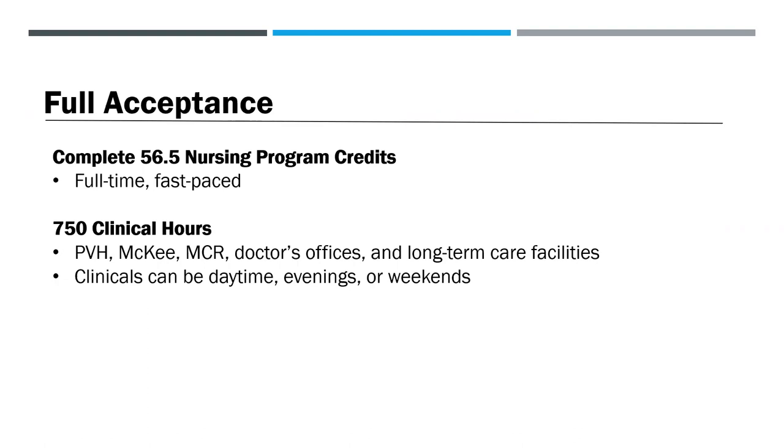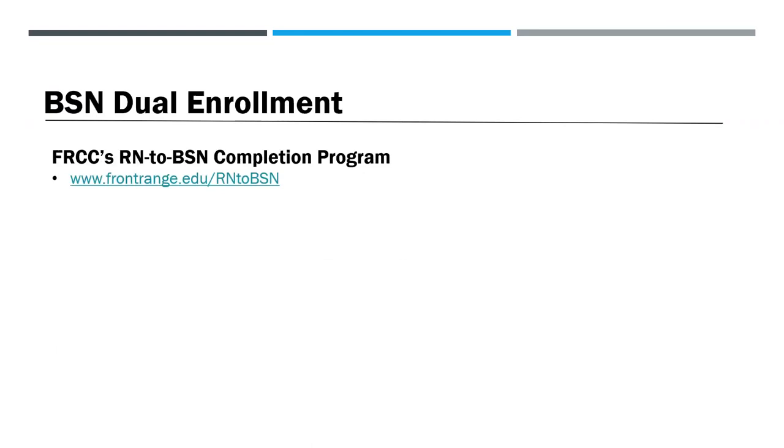Once you're fully admitted into the program, you'll complete 56.5 nursing program credits in order to complete your associate's degree. These courses must be completed within a four-semester time frame with summers off — no part-time options are available. You will also be required to complete 750 clinical hours at clinical sites like PVH, McKee, MCR, doctor's offices, and long-term care facilities. Clinicals can be daytime, evenings, or weekends. Students are encouraged to work toward a Bachelor of Science in Nursing (BSN) degree during the time they are enrolled in Front Range's RN program. Students may choose Front Range's RN to BSN completion program or any other RN to BSN program.